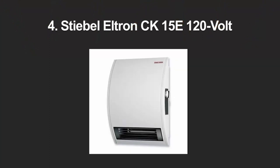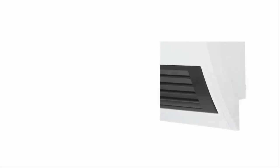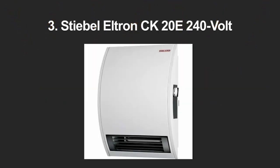At number 4, the Stable Creek 15 electric fan heater can make a big difference in a small living space. Its sleek and colorful design adds beauty and elegance to any small room. You can control the level of heat thanks to its thermostat. There is instant heat distribution and excellent air circulation. The white fan blends in with any room, kitchen, or hallway. The heater uses clean fuel technology and features a digital display showing temperature readings and other settings. For more information, check out the description below.